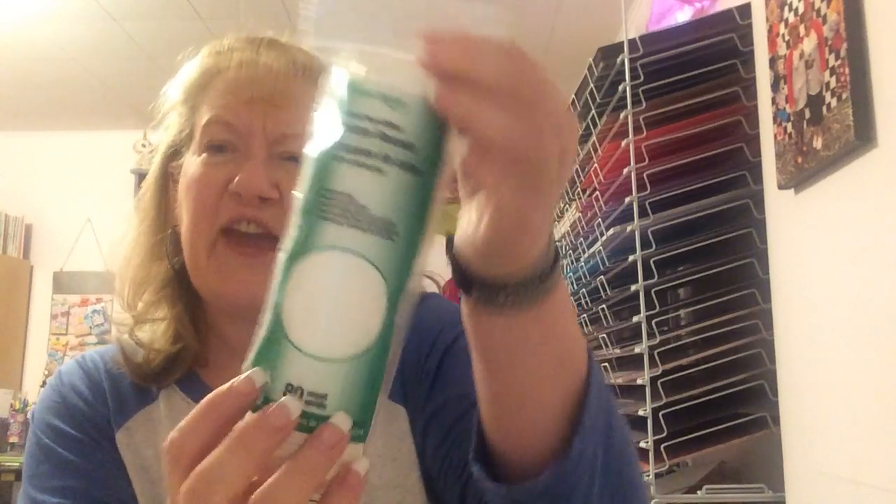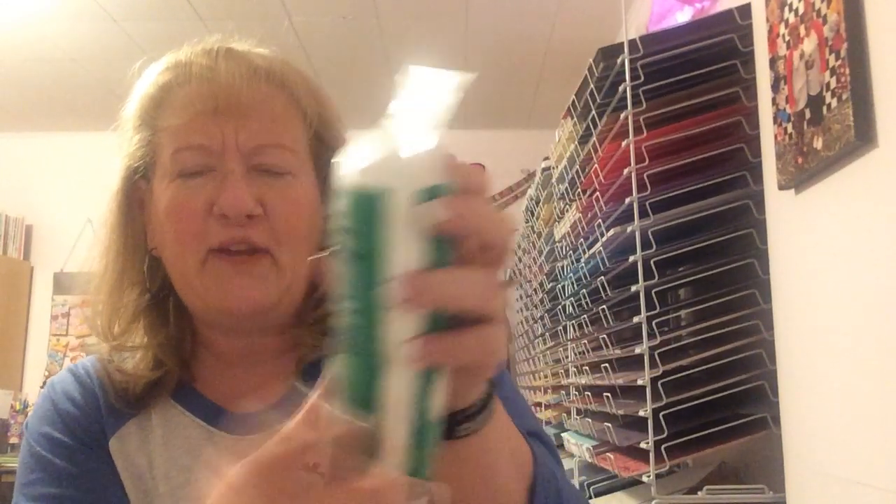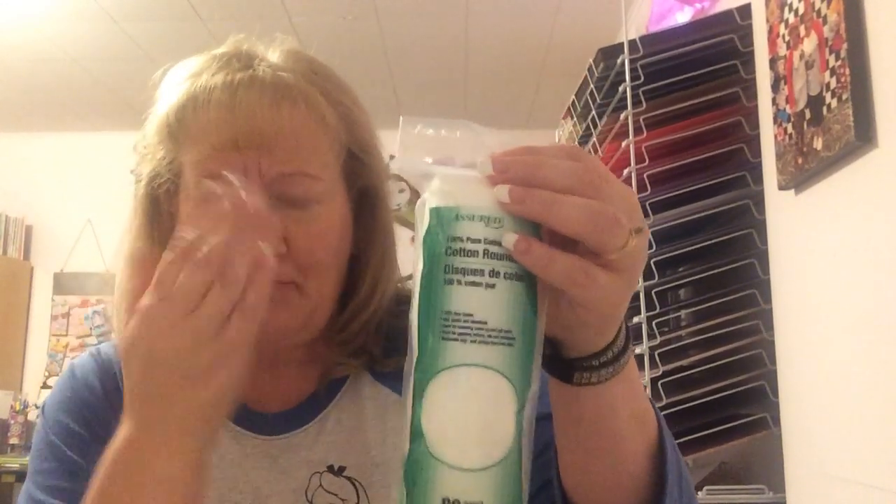My last item — I needed some of these. They're cotton rounds by Assured and there's 80 of them. I love them — they're great for my toner, taking off mascara, or removing makeup. You can't beat a dollar.